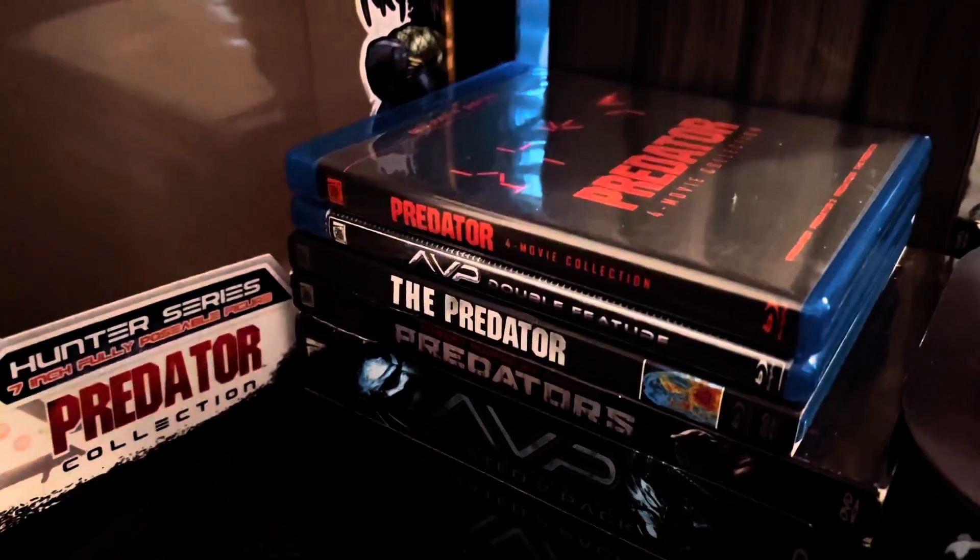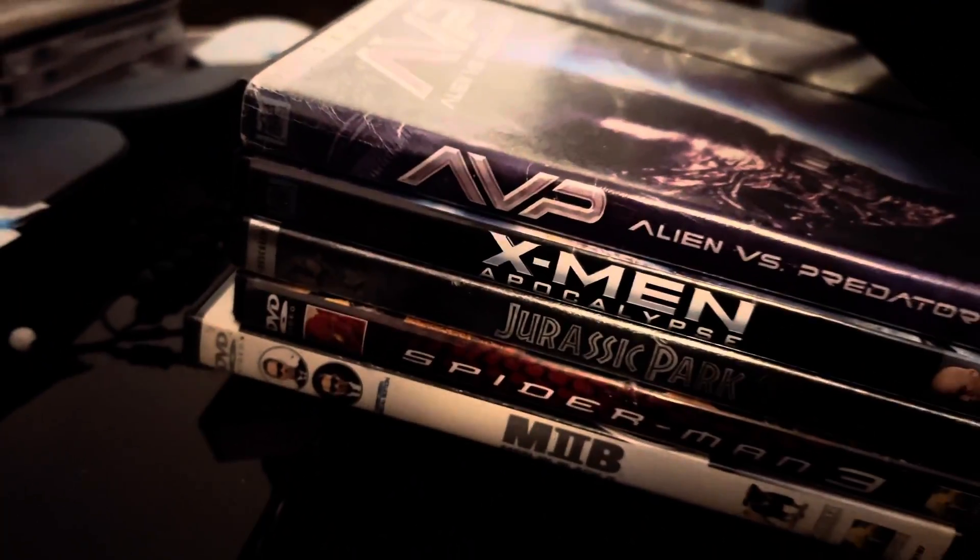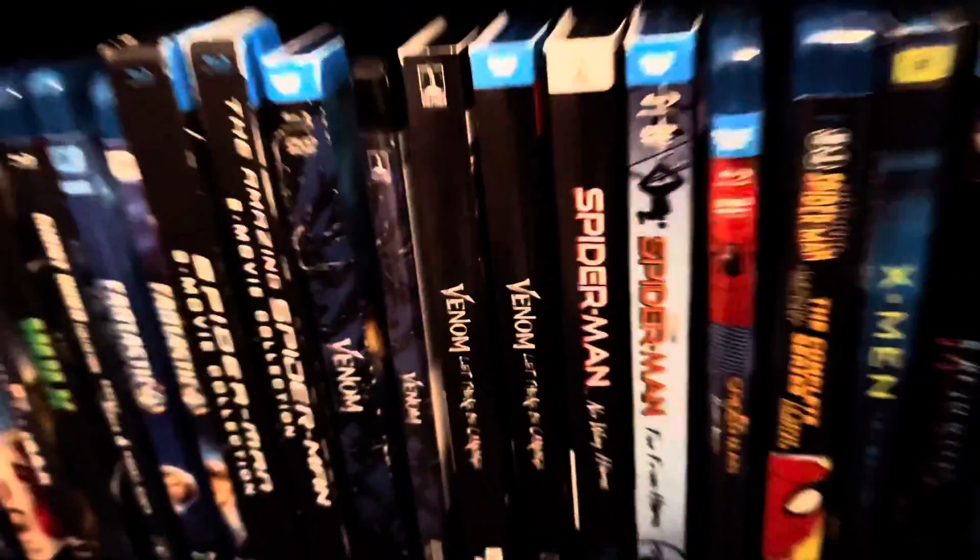Right here we got the Predator movies. I'm a big fan of the Predator, I swear. I even got DVDs which I don't really use anymore because I already got the Blu-rays and 4Ks. And yeah guys, that's my collection for right now.